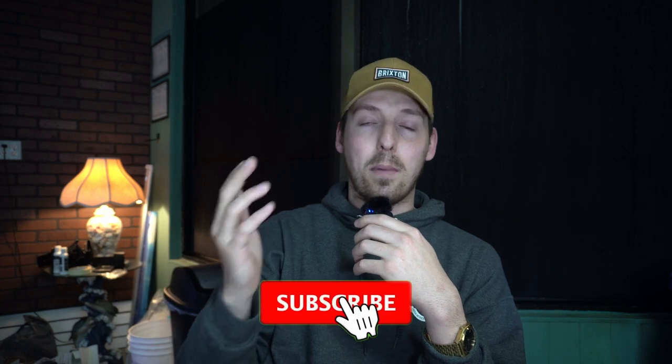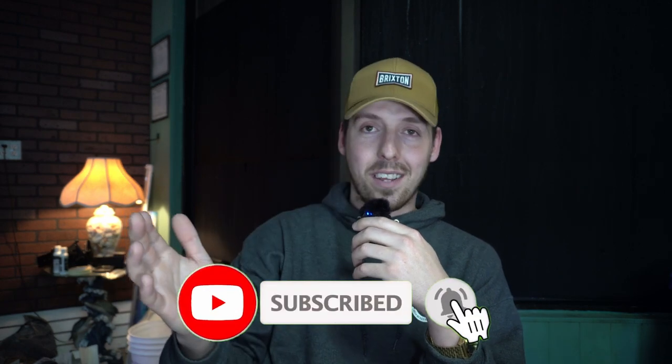Hope you guys enjoyed that video. If you liked it, make sure you like and subscribe, drop a comment below for what you think we should name these guys. I think we're going to name the guitarfish Jimmy — like Jimmy Hendrix — or Slash, we haven't decided yet. The parrot fish name is up for grabs, so drop a like and a comment and let us know what you think. Appreciate you guys!